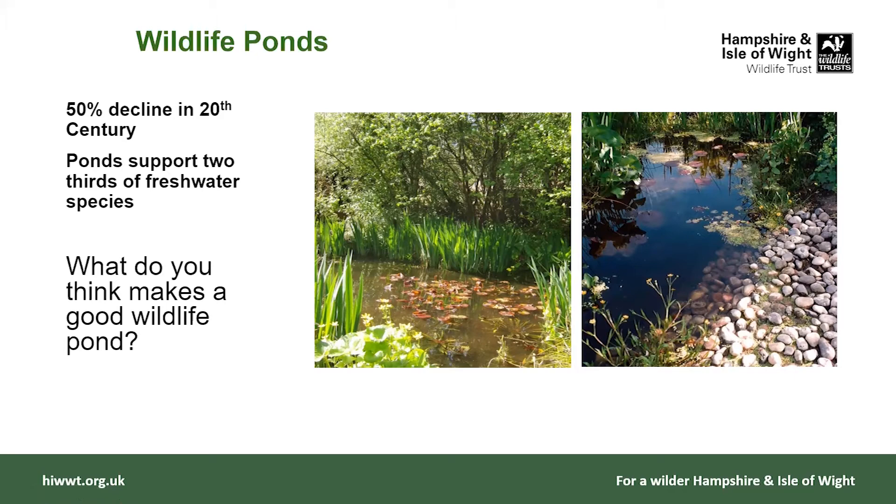Ponds are really important for wildlife — they've declined by 50% in the 20th century, having been filled in or disappeared. They actually support two-thirds of freshwater species. So if you're going to make one change for wildlife, the best thing you can do is to create a pond. What makes a good wildlife pond? I could ask you for ideas — anybody wants to shout out, feel free or put something in the chat.